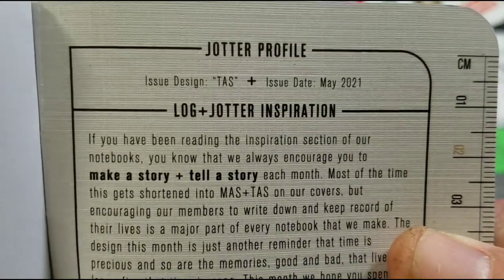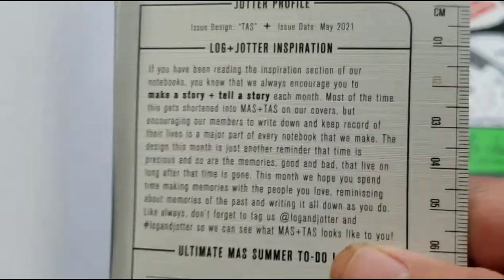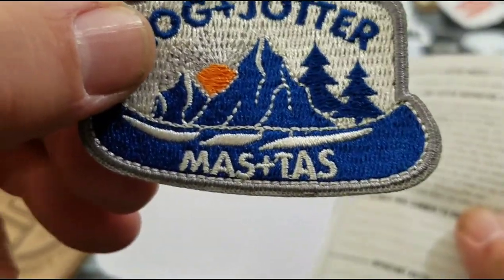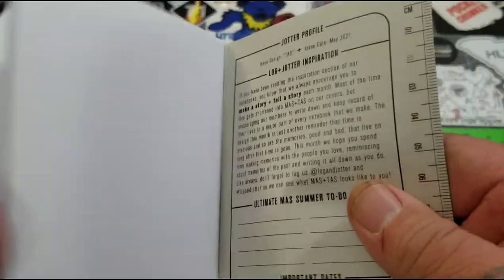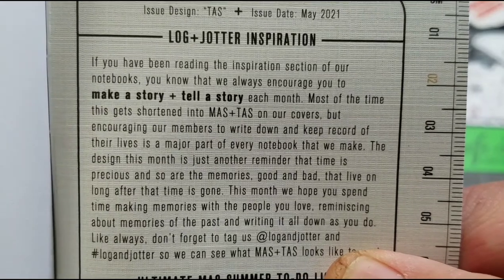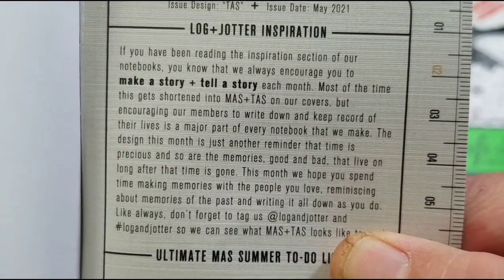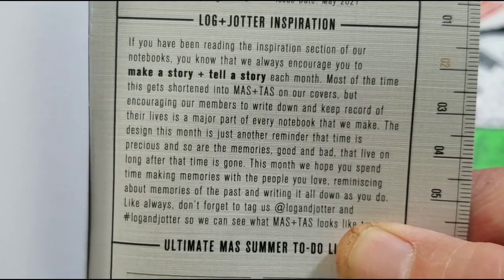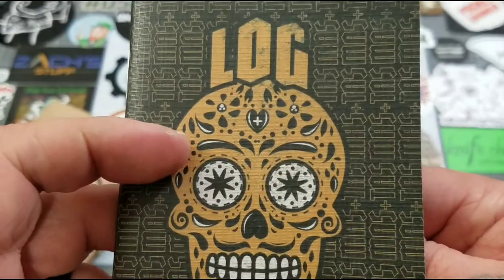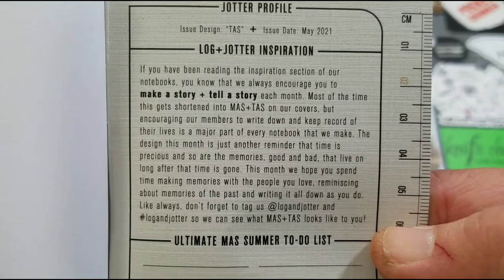Let's see what our artwork on this one is named. It is named MASTAS — M-A-S-T-A-S. See that on the bottom? Make a story, tell a story. This one is Tell a Story. If you've been reading the inspiration section of the notebooks, they always encourage you to make a story and tell a story. Well this month it was shortened to MASTAS. Very cool, that's awesome.